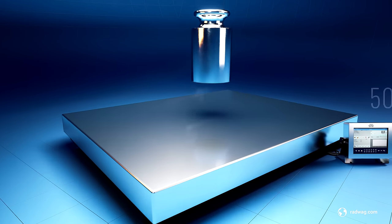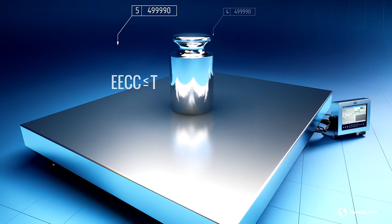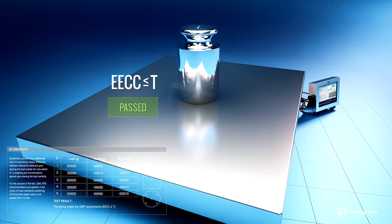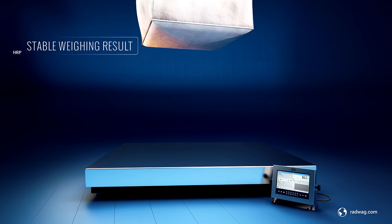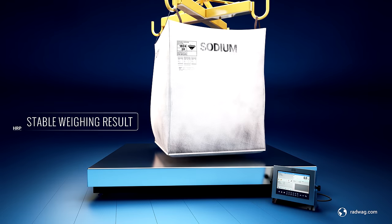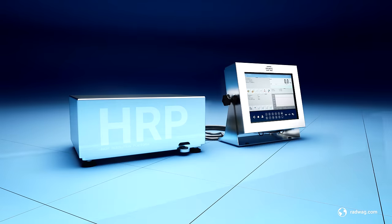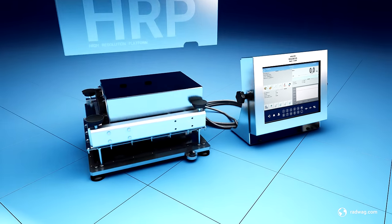The HRP instruments enable weighing of up to 2,000 kilogram loads on a large weighing pan with high accuracy and minimal eccentricity error within the whole weighing range. A stable weighing result is obtained in just one second, even after long-term operation and after transport.